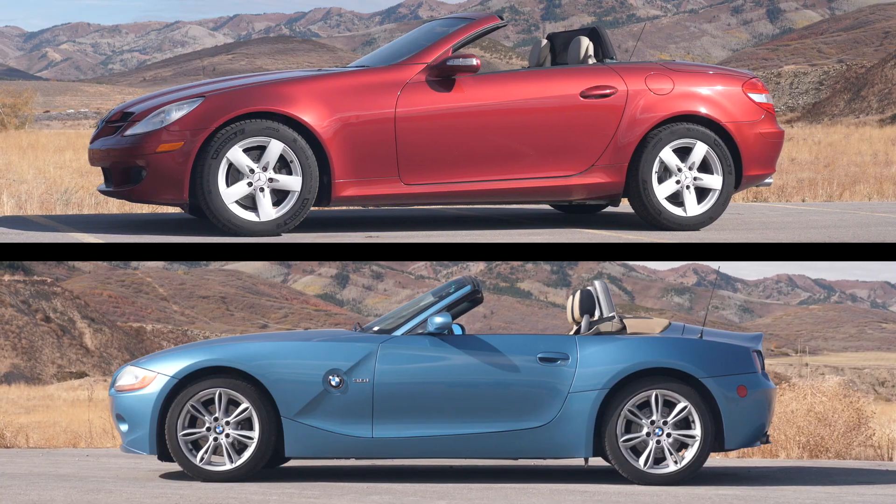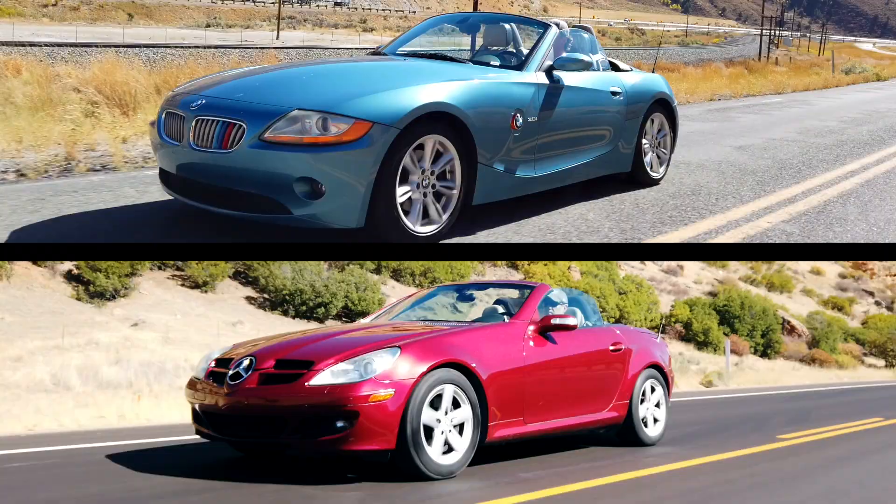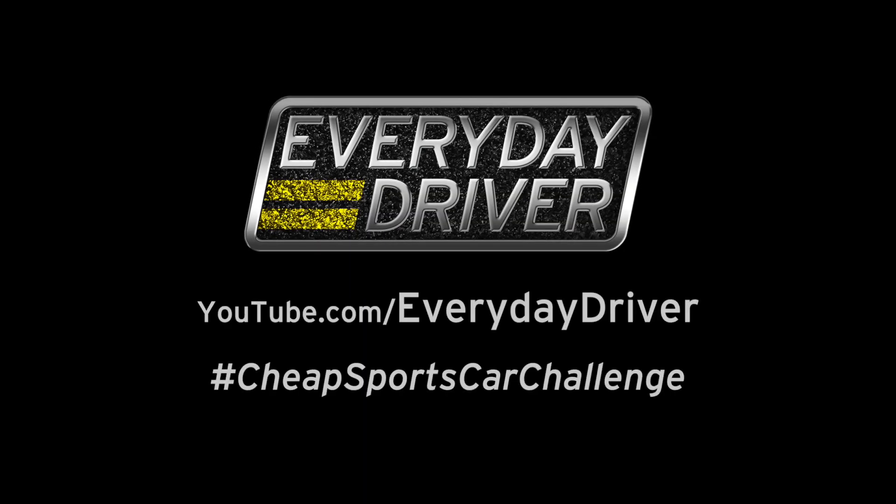This is our second cheap car challenge, and with the help of Auto Tempest, we're doing a year of adventures in $7,500 sports cars. Subscribe so you don't miss a thing.